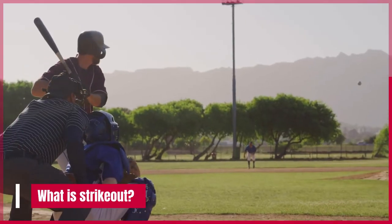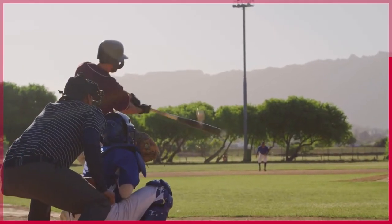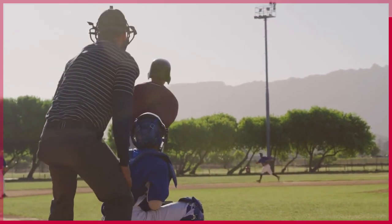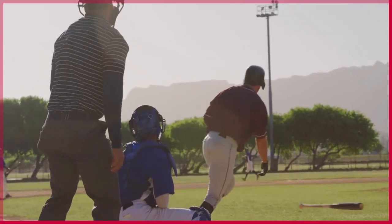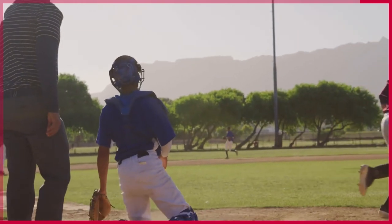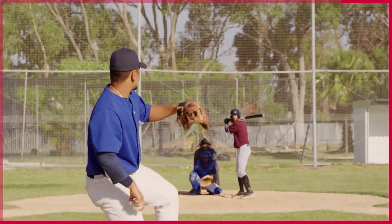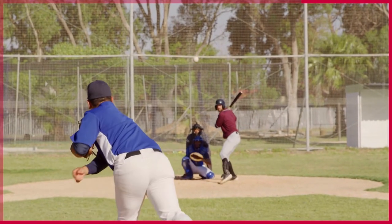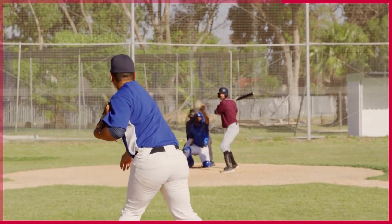What is a strikeout? Strikeouts in baseball are when the batter swings and misses the ball three times in a row. It's considered an out and it's one of the most common ways to end an inning. There are a few things that can cause a strikeout, like the pitcher throwing a fastball that the batter can't hit, or the batter swinging at a bad ball.